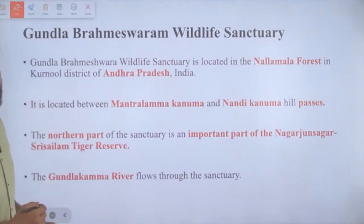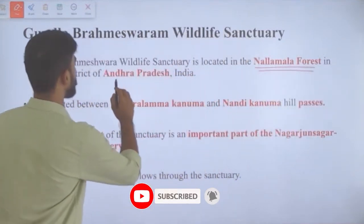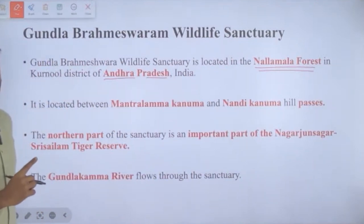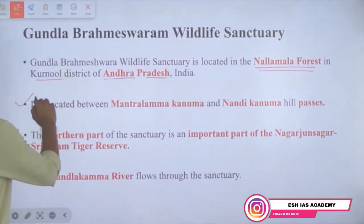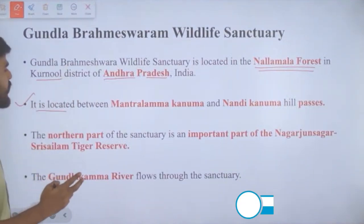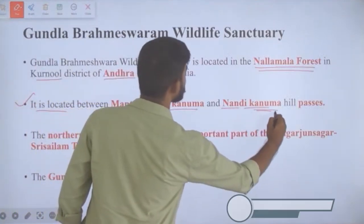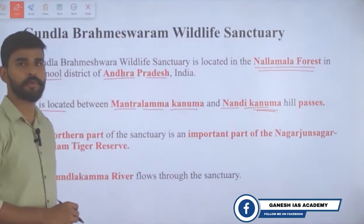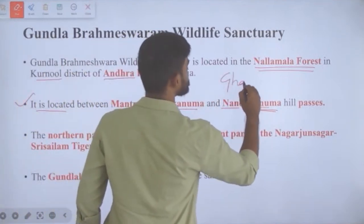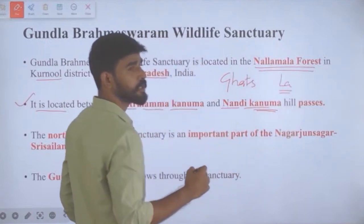This sanctuary is located in the Nallamala forest in Kurnool district of Andhra Pradesh. It is located between two hill passes: Mantralamma Kanuma and Nandi Kanuma — 'Kanuma' here means passes, similar to how 'Ghat' is used in the Deccan or 'La' is used in North India (e.g., Natula, Bhondila, Shipkila).